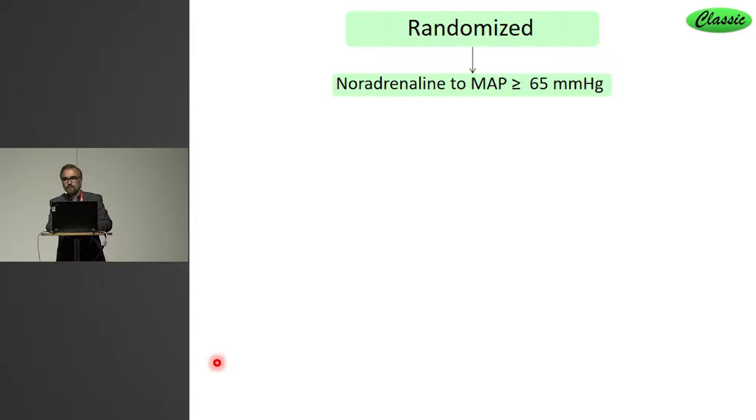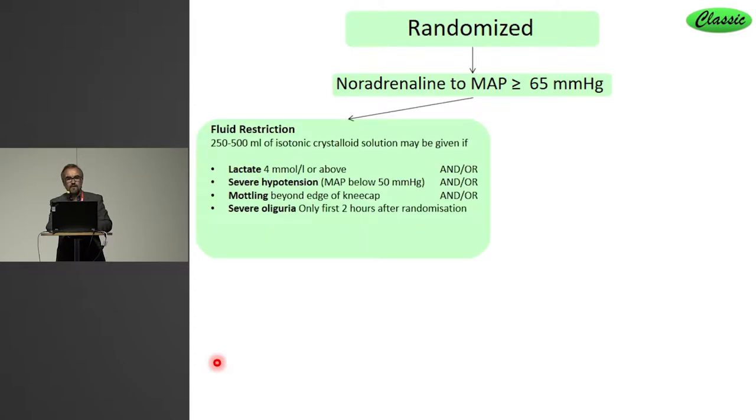So: randomized, all on noradrenaline, mean arterial pressure of 65. The intervention group basically had fluid resuscitation stopped, but a fluid bolus of 250 to 500 ml could be given if any of these bad things happened — defined as severe hypoperfusion: either lactate above 4, severe hypotension in spite of noradrenaline, mottling, or severe oliguria. But only in the first two hours — we didn't want patients with established AKI to receive repeated fluid boluses and thereby obtain large positive fluid balances.